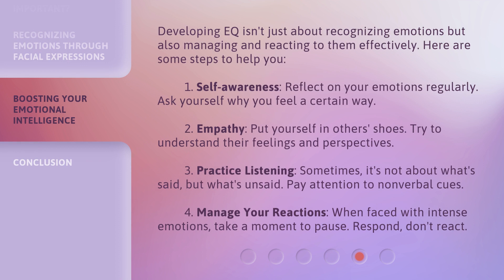Developing EQ isn't just about recognizing emotions, but also managing and reacting to them effectively. Here are some steps to help you. 1. Self-awareness: reflect on your emotions regularly; ask yourself why you feel a certain way. 2. Empathy: put yourself in others' shoes; try to understand their feelings and perspectives. 3. Practice listening: sometimes it's not about what's said, but what's unsaid — pay attention to nonverbal cues. 4. Manage your reactions: when faced with intense emotions, take a moment to pause. Respond, don't react.